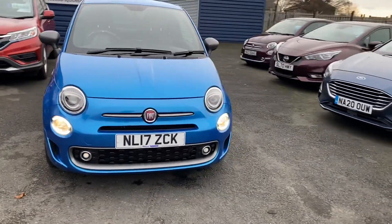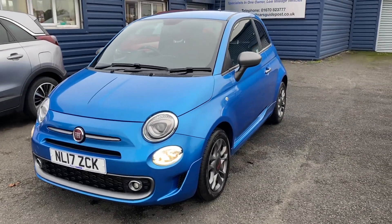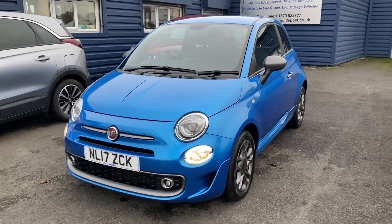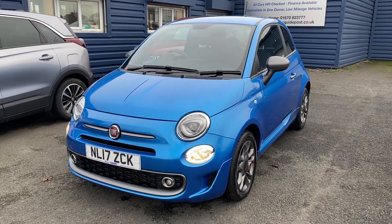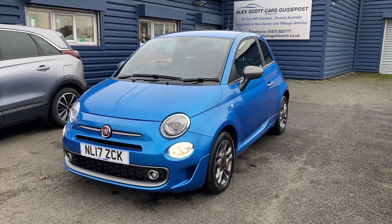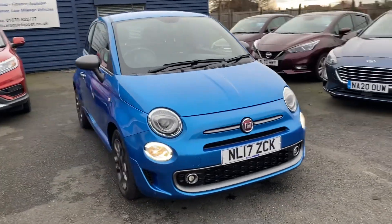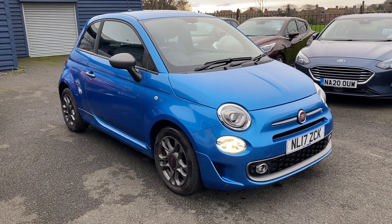Just to recap: it's a Fiat 500S, 1.2 petrol engine, five-speed manual gearbox, and it's only £20 a year road tax. It will be good on fuel for a petrol car. It'll be an ideal car for somebody who has just passed their test — it's low on the insurance group as well. Thank you very much.